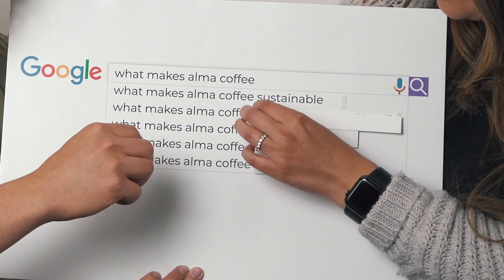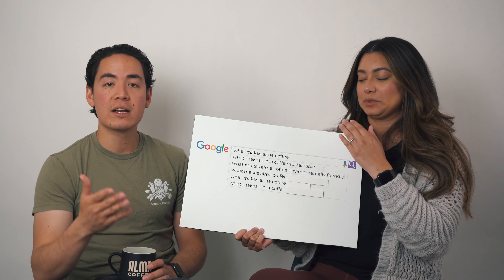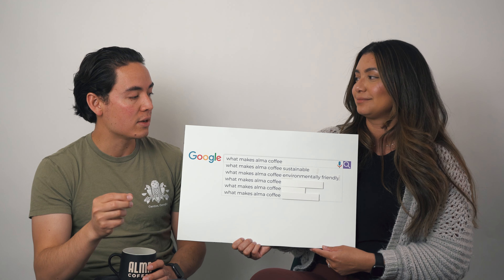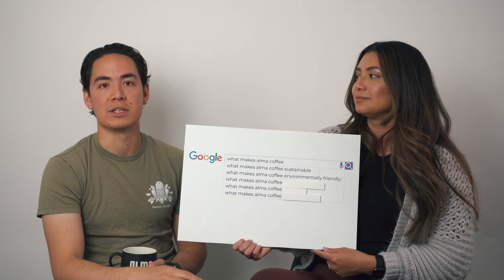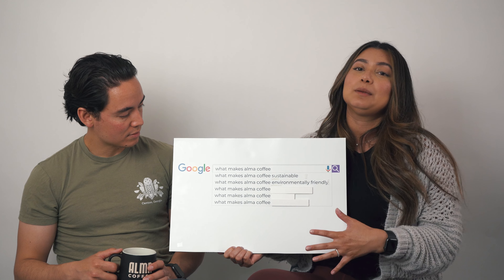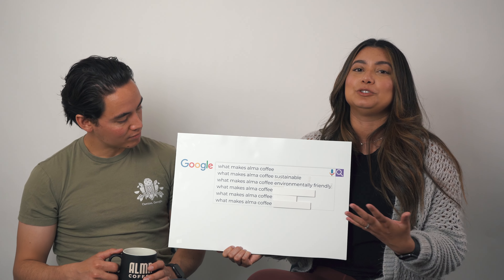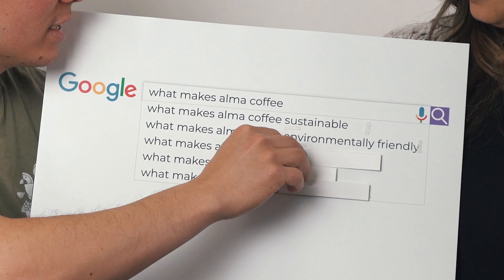What makes Alma Coffee environmentally friendly? For a lot of you who've gotten our coffees shipped to you, you'll notice they come in recycled mailers, which is environmentally friendly right there. Using less weight for packaging also reduces the carbon footprint during shipping and maximizes storage in the warehouse. Another key fact is that we roast on Loring Smart Roasters, which according to Loring emit 80% less emissions than their counterparts — one of the main reasons we chose Loring for our roasting equipment.